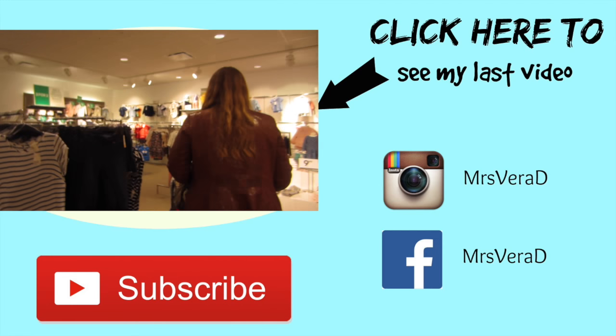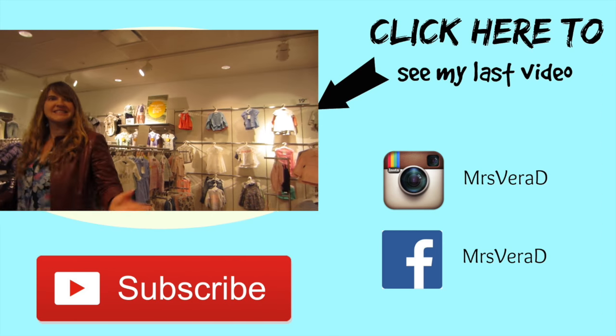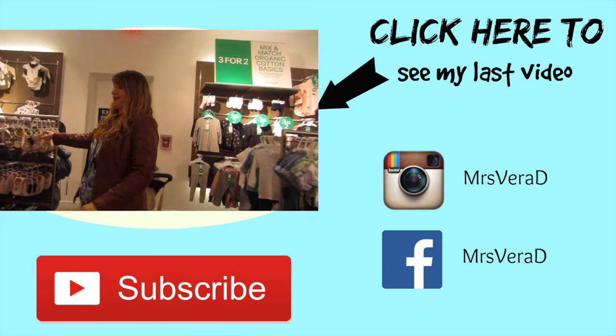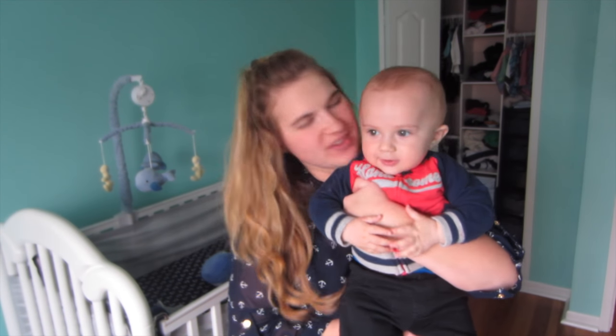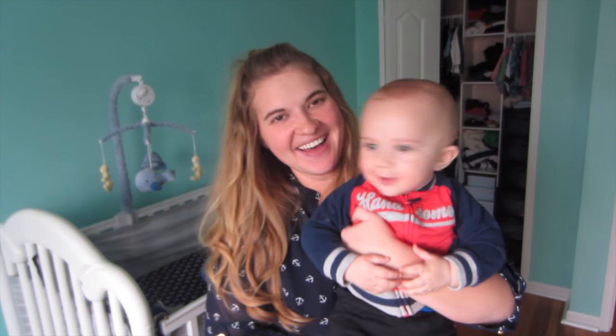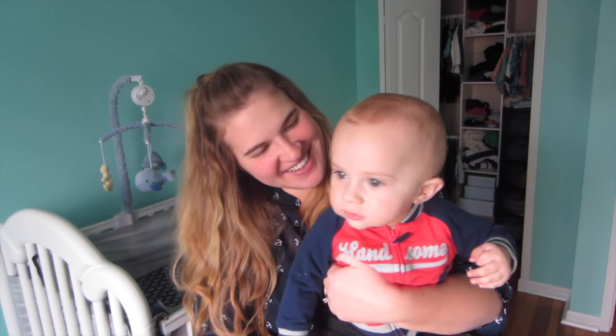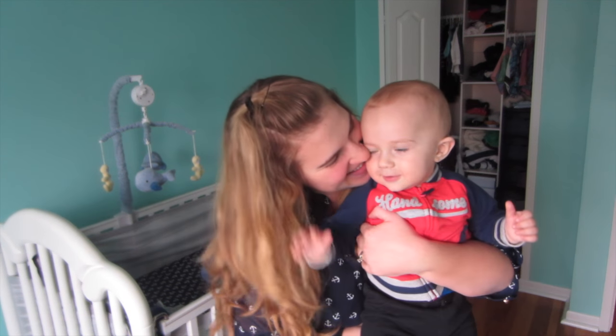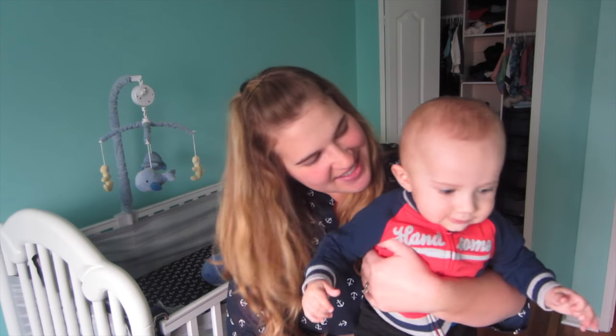Thanks for watching, I hope you guys liked it! Bye everybody! If you haven't subscribed to my channel yet, don't forget to click like and subscribe so you can see more videos of us and be notified when I post a new video. I hope these hacks were helpful for you. I think Luca liked the hacks — he especially liked his kiddie pool!